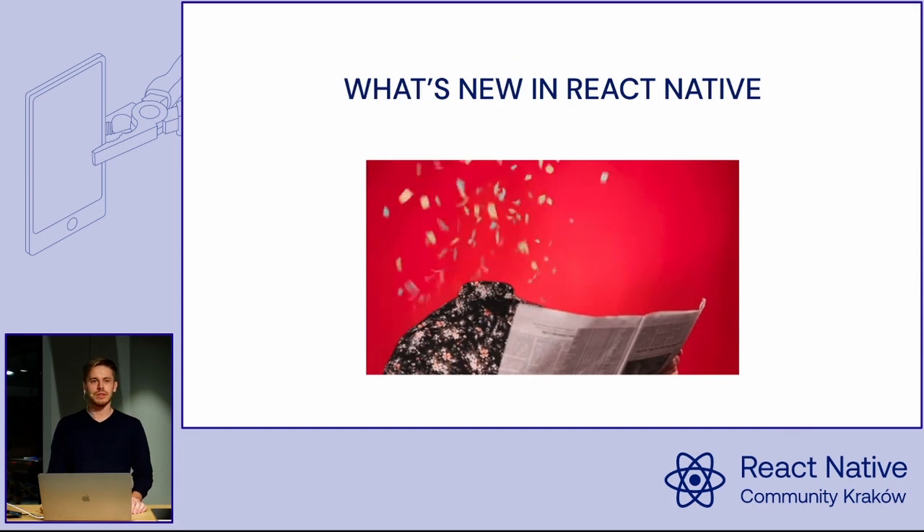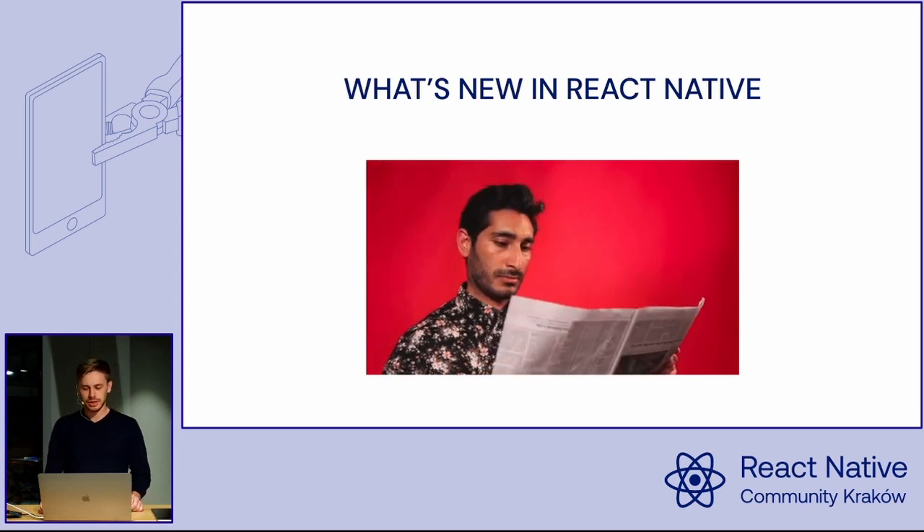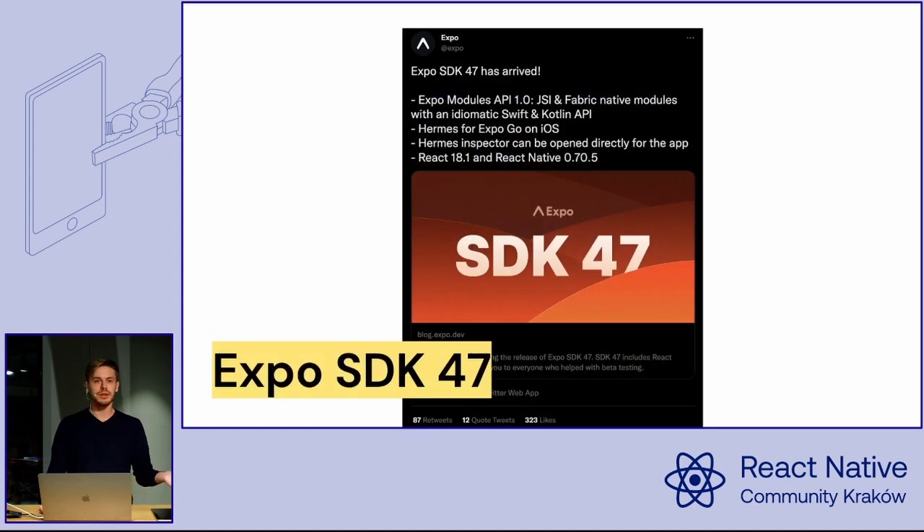We have this long, ongoing tradition of starting this meetup with a short summary of what's new and interesting in the React Native world. Starting with the most recent: two days ago, a new Expo SDK version dropped, and it comes with the newest stable version of React Native.